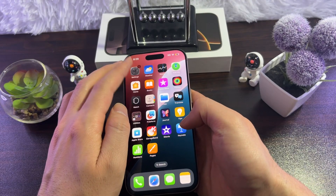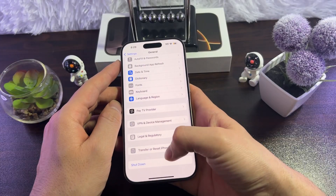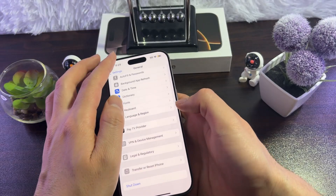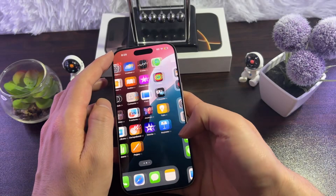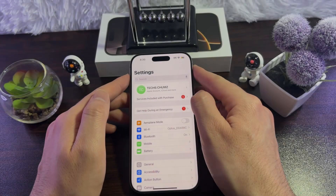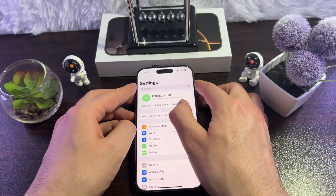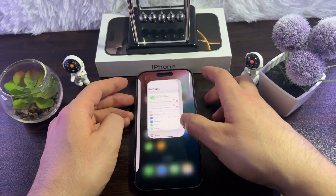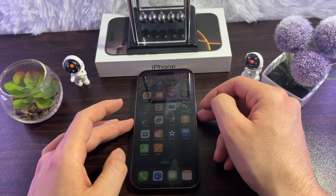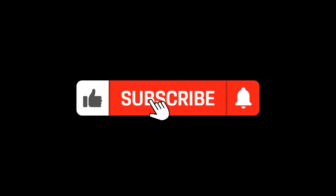If none of the above work, reset your iPhone settings. Go to General > Transfer or Reset iPhone > Reset > Reset All Settings. Your iPhone will restart — come back and reconnect your Bluetooth device. If it works, great! If not, take your iPhone to an Apple Store. Those are seven ways to fix Bluetooth issues on iPhone 16 Pro, Pro Max, and Plus. Thanks for watching.